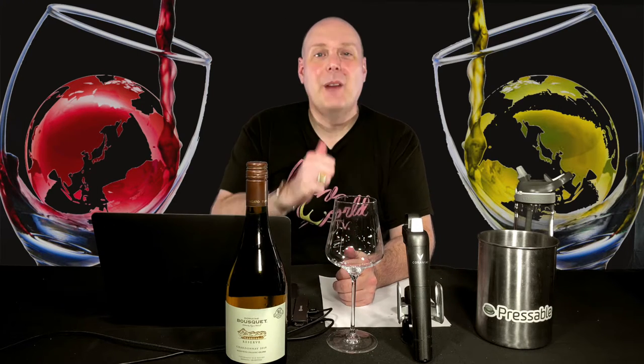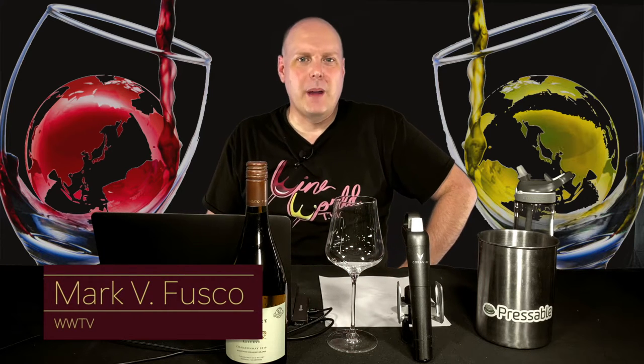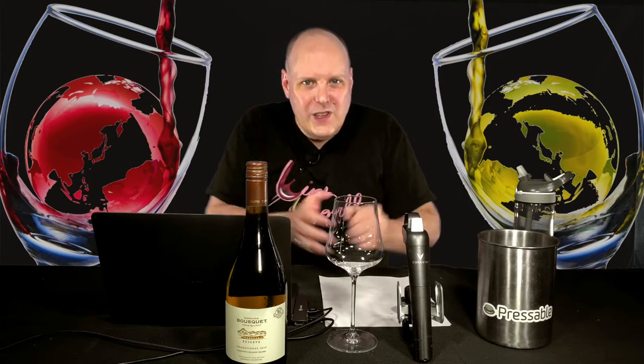Hello, everybody. Welcome to Wine World TV, the best wine show anywhere. I'm your host, Mark Fusco. Before we get started, make sure you're smashing that like button and subscribing to the channel. Every like and subscription really helps build the channel. And even better, tell your friends about it — tell them all about the best wine show anywhere.